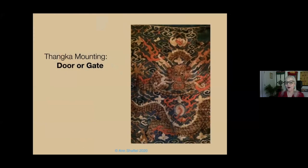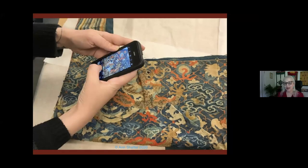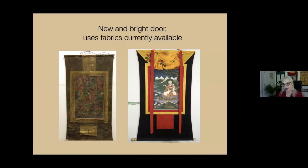Let's go to the door or gate. The Tanka mounting itself has its own iconography, which is different from but complementary to the painting. The door or gate, located here, welcomes you into the world of the Tanka. The best quality patch of fabric was used for it. You could see the door or gate sometimes at the bottom, sometimes at both the bottom and the top, to welcome you into the world of the Tanka. Here's a contemporary door or gate.